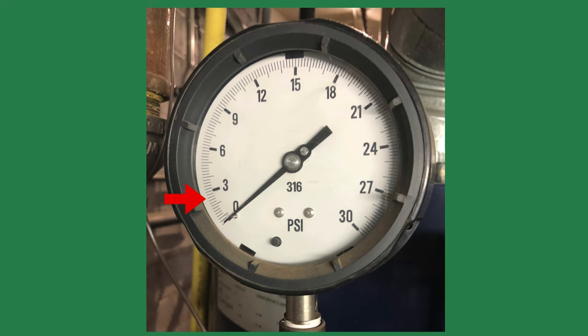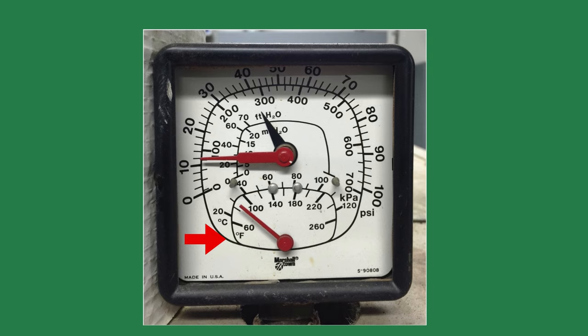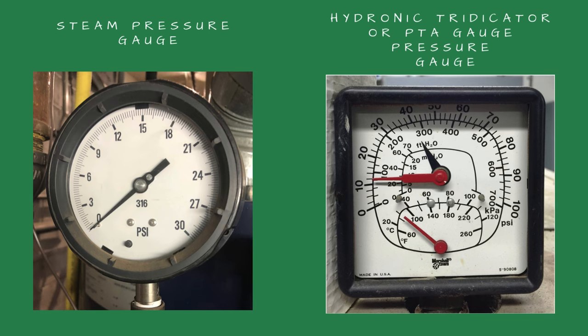Steam heating systems for space heating operate around 2 psi. If the boiler is hydronic, I look to see if the water inside the boiler is warm by looking at the tridicator or PTA gauge. I realize you could also just feel the pipes, but I've been burned more than once when I grabbed a hot pipe.